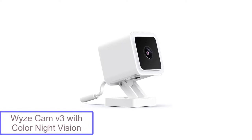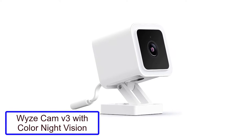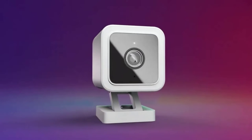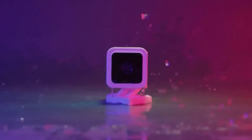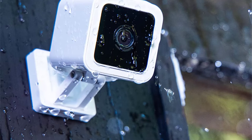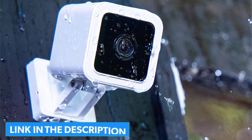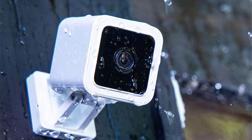Number 1: Wyze Cam V3 with Color Night Vision. If your pet prefers spending time exploring your outdoor terrain, then the Wyze Cam V3 with its ability to withstand the elements is our top pick for you. When motion or sound is detected, the camera automatically starts to record and sends an alert straight to the connected mobile device. Since your pet might not be the only living entity outside, the sensitivity of the detection feature can be adjusted or turned off completely if preferred.